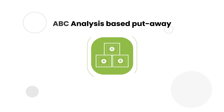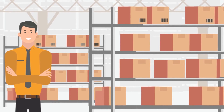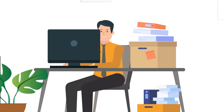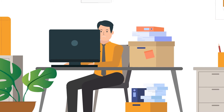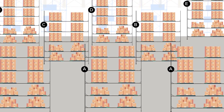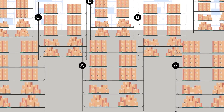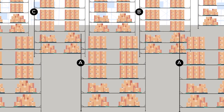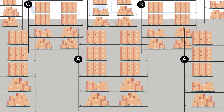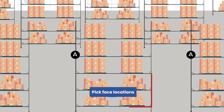ABC analysis based put-away. As the first step to increase the throughput of the warehouse, John optimizes the put-away operation by performing ABC analysis of SKUs on a periodic basis and segregating storage locations on the basis of ABC codes. John puts in a process to store A and B classified products in high throughput bins, which are basically easily accessible locations near to the dispatch docks. He also designates some of the high throughput locations as pick face locations.